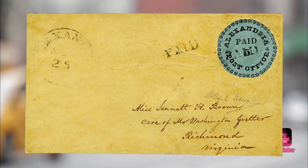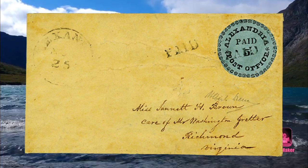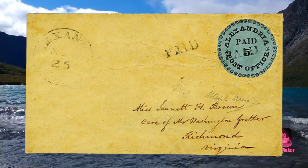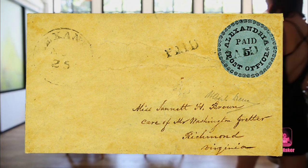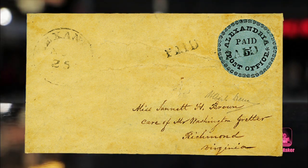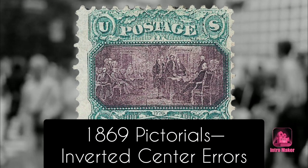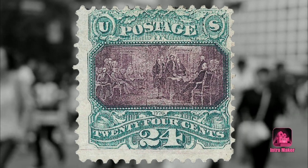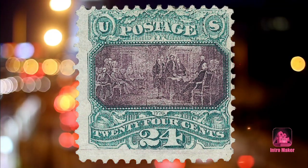Of particular interest are provisional stamps from Alexandria, which was retroceded to the state of Virginia in these years. Seven such stamps are known to exist, but most are buff or a brownish-yellow color. Only one is bright blue, found on a love letter sent in 1847 that was supposed to be burned by its recipient — earning it the name Blue Boy, after the famous portrait by English painter Thomas Gainsborough.